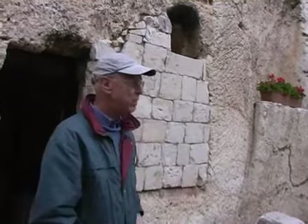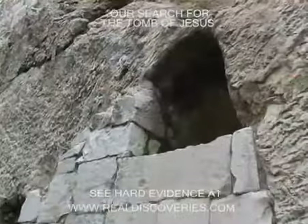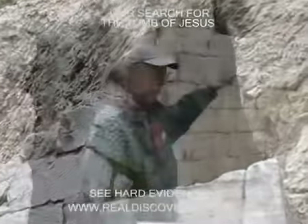Some Jewish tombs of that period had a thing called a nefesh, a Hebrew word that means 'soul hole.' The Jews believed that after the body had been in the tomb for three days, the spirit departed through that window.